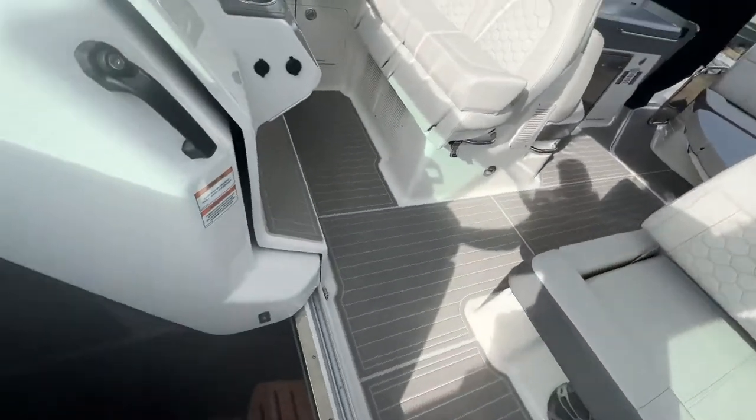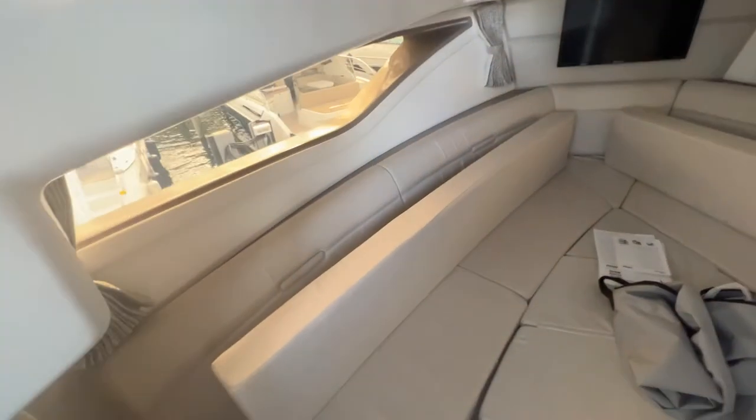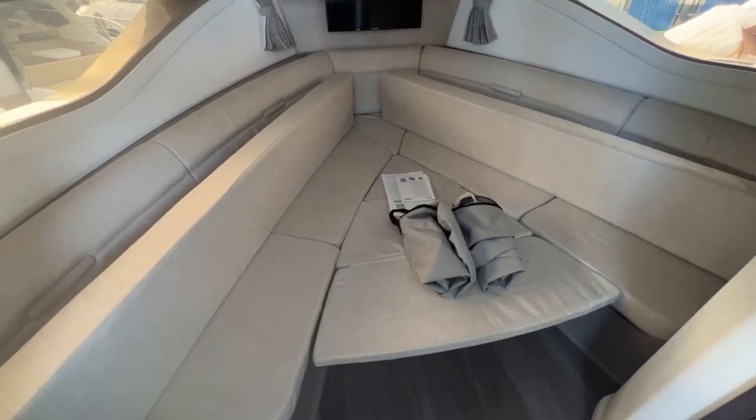Let's take a look at the cabin. Three steps down leads to a beautiful natural gray and wood interior — very modern, with large hull-side windows. This is a queen berth or dinette configuration.